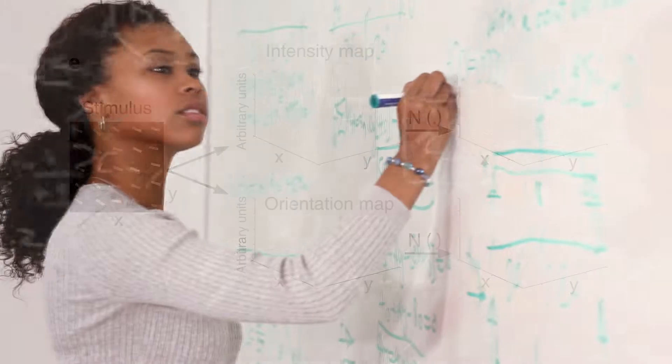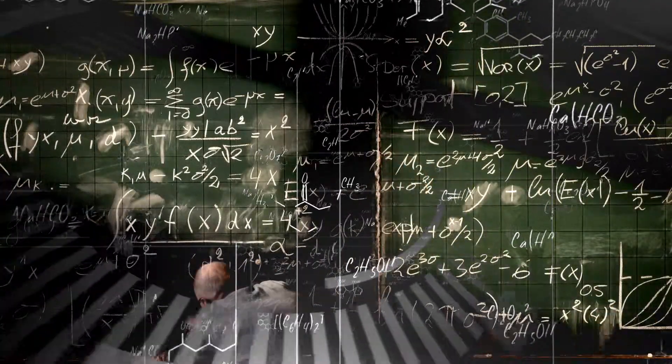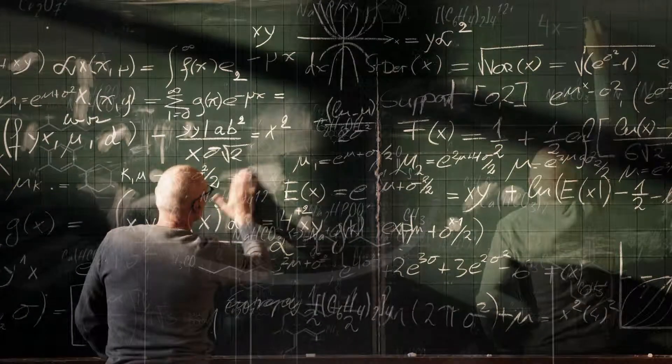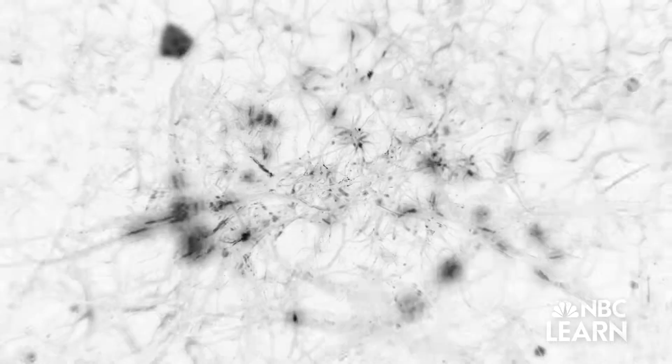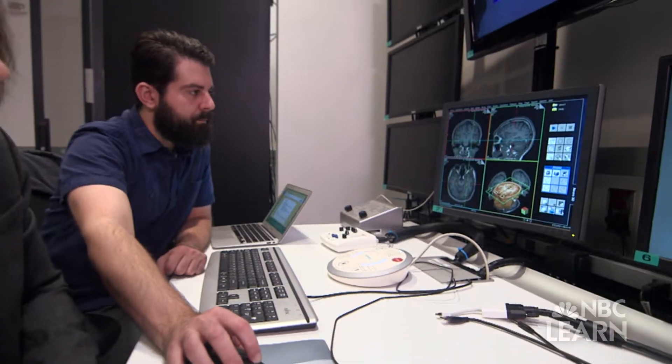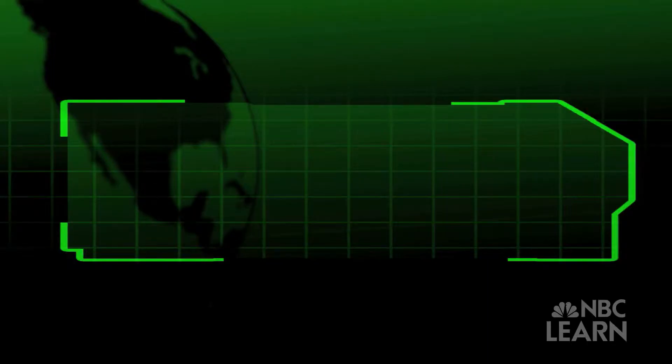Most of the operations the brain performs involve networks — many areas that often span the entire brain. To better understand these networks, neuroscientists like Kastner are beginning to collaborate with mathematicians, computer scientists, and physical scientists to create theoretical and computational models of these complex networks. Applied mathematicians, physicists, statisticians, and computer scientists have the background to provide models of what the computations in these nodes may be. These collaborations will help scientists understand how biological systems play key roles in perception.